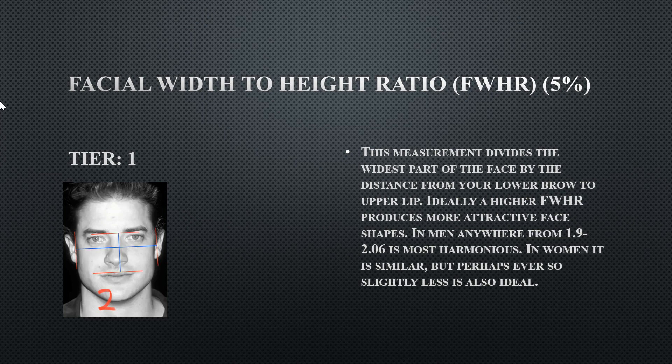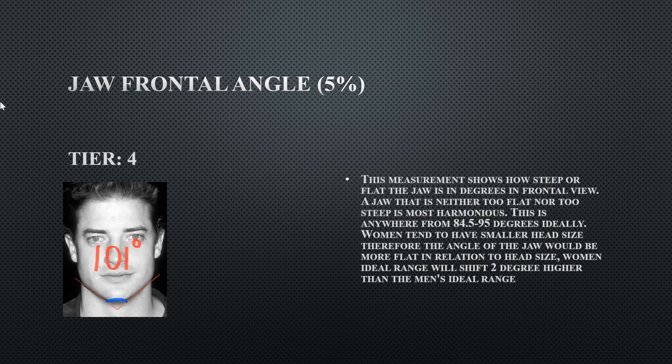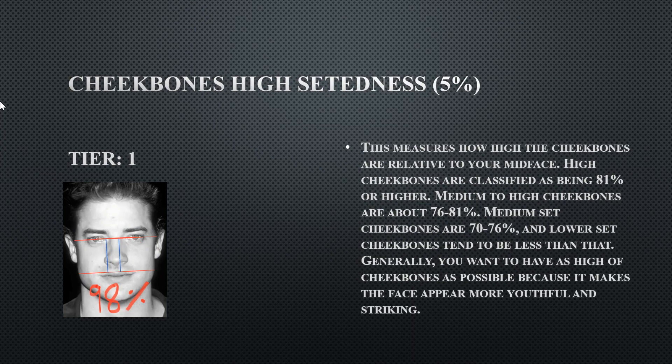His jaw frontal angle is Tier 4 at 101 degrees, meaning he has a very wide jaw that looks a bit boxy — ideally it should be a little sharper. His cheekbone height steadiness is Tier 1 at 98%, which is extremely high — possibly the highest seen in any subject analyzed.